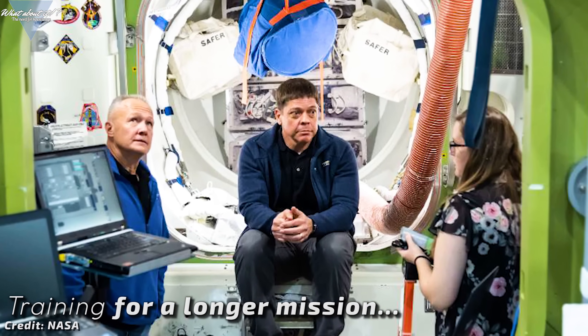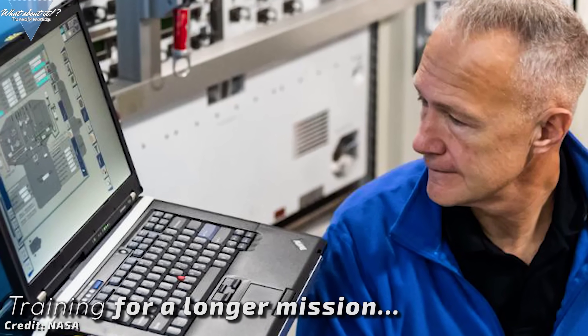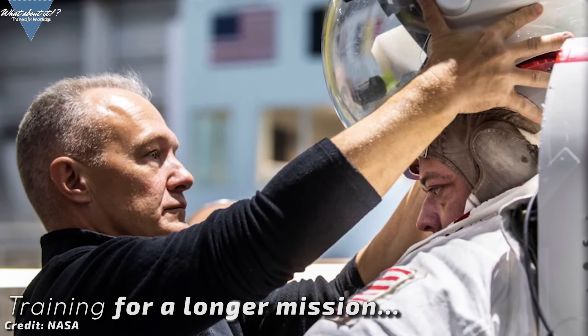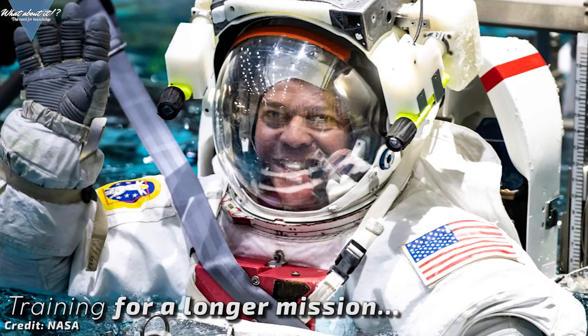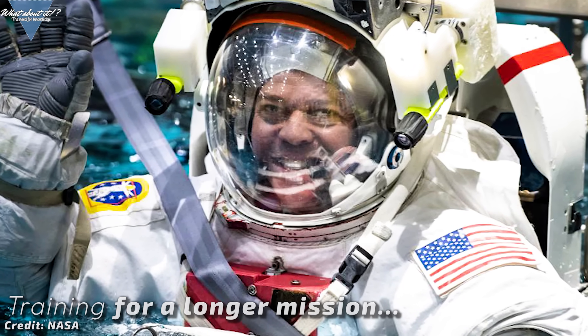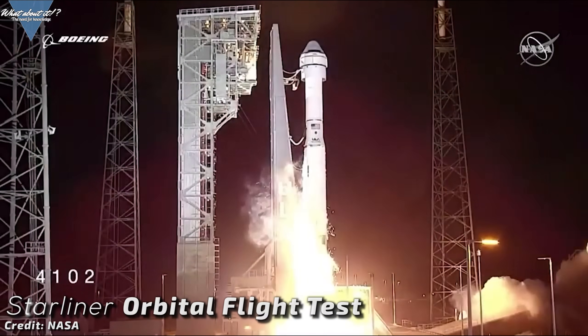Crew Dragon Demo Mission 2 is officially targeted for May. This is an important update as it will change our access to space after a nine-year-long drought. The upcoming crewed flight towards the ISS for the brand new Crew Dragon has seen a change of plans — NASA has changed the mission from a short visit to a long-duration trip for Bob Behnken and Doug Hurley. Why did NASA do this? Because they need to staff the ISS.